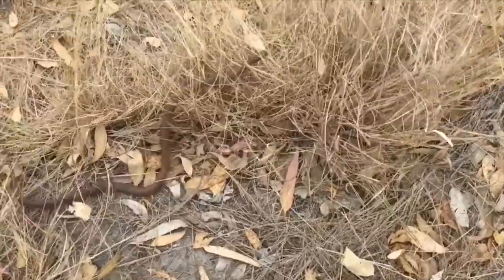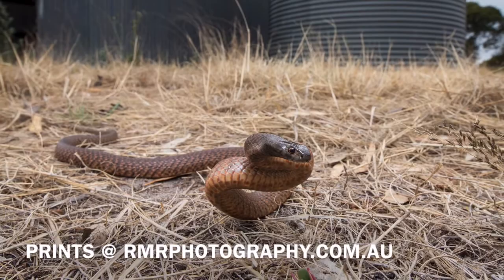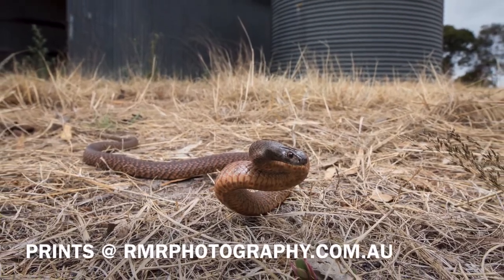That's about all we have time for in this piece, but if you'd like to see more and learn more about snake behaviour check out some of my other videos. Thanks for watching and take care.